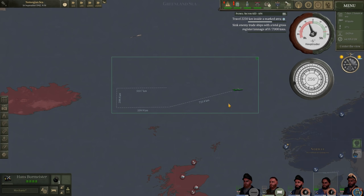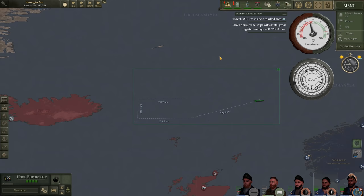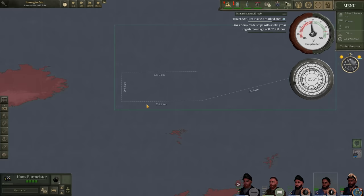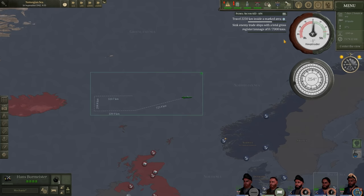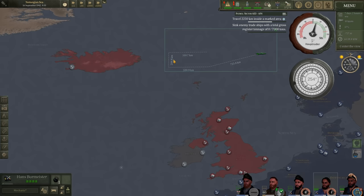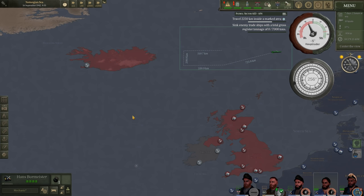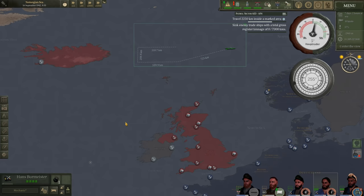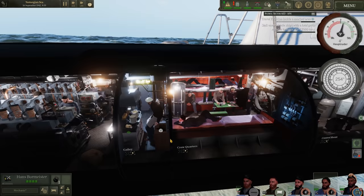We still need to travel 2,250 kilometers inside the marked area — we're about three quarters of the way done and should finish shortly. We also have to sink 7,000 tons of merchant shipping, and I'm hoping to do that in Grid AE-6, patrolling for convoys going from the United Kingdom to the USSR. If unsuccessful, we'll move southwest toward the North Atlantic and patrol off the Rockall Bank for convoys going from the UK to North America.